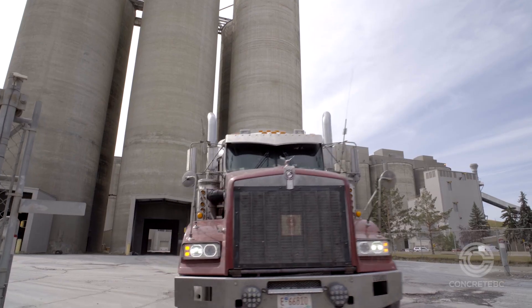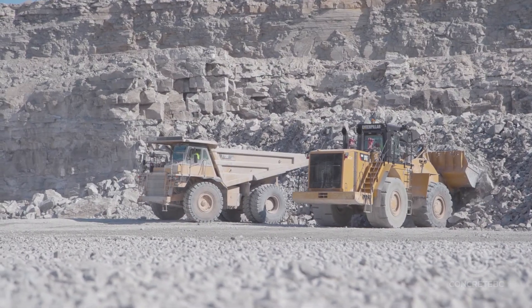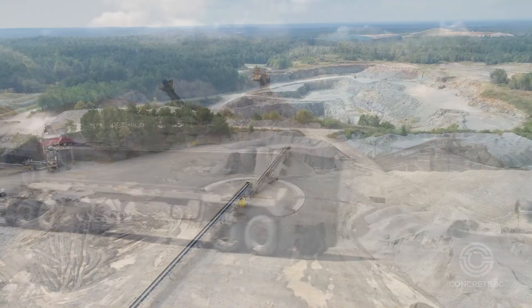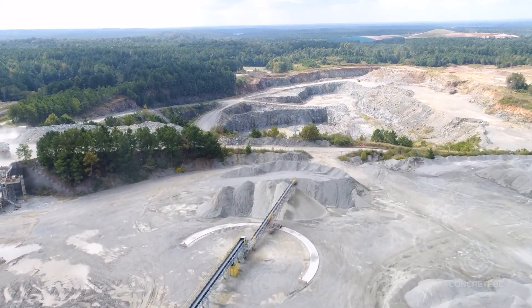Beyond raw material use, the transportation of aggregates is among the largest sources of greenhouse gas emissions for concrete production, largely due to trucking distances between an aggregate quarry and the concrete facility. New aggregate reserves are becoming increasingly difficult to permit over time and moving further away from urban centres, making it challenging to reduce emissions related to transportation of these natural resources.